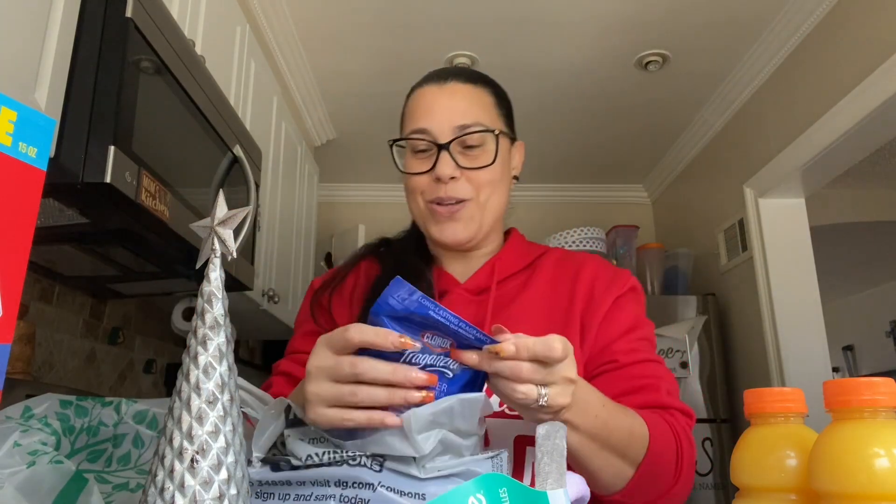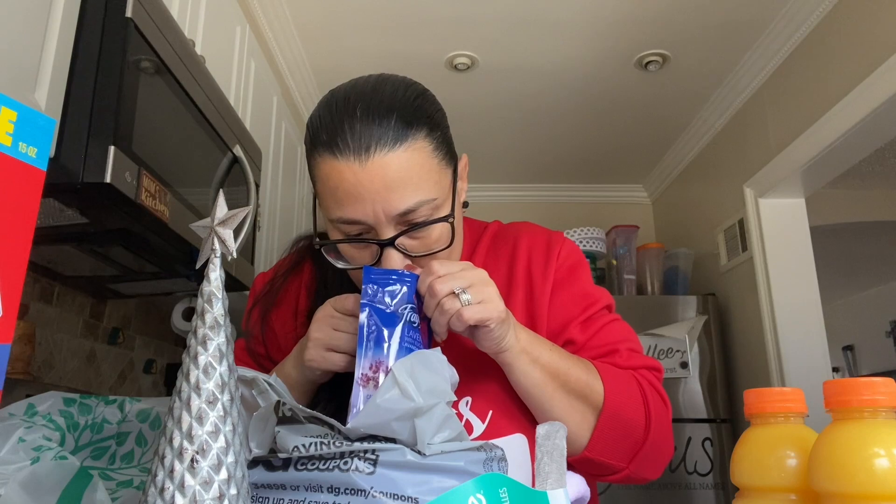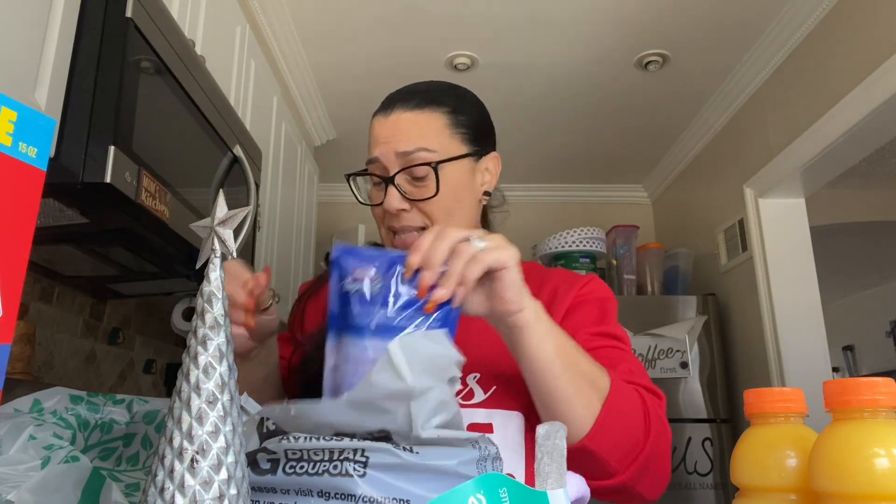I never got to smell it though — let's smell it together. Wow! I didn't even open it and I already smell it. Wow, wow! Clorox is coming through. I cannot wait to wash my blankets and pillows and covers with this. Yes — this is going to knock us out! But that's it. That's my Dollar Tree haul, my small Dollar General haul — and that's it.